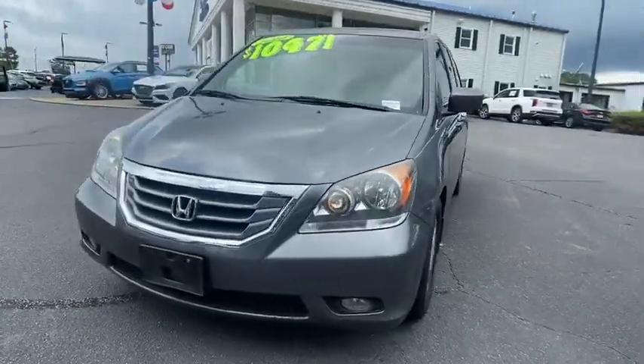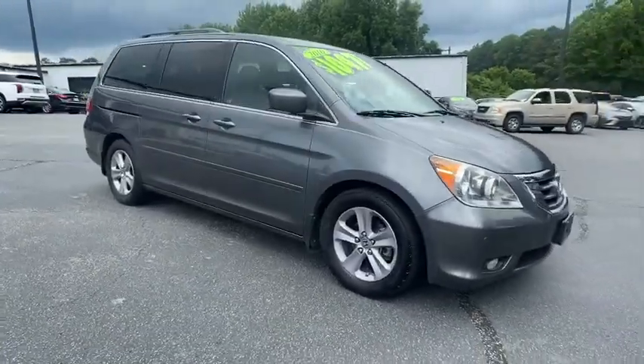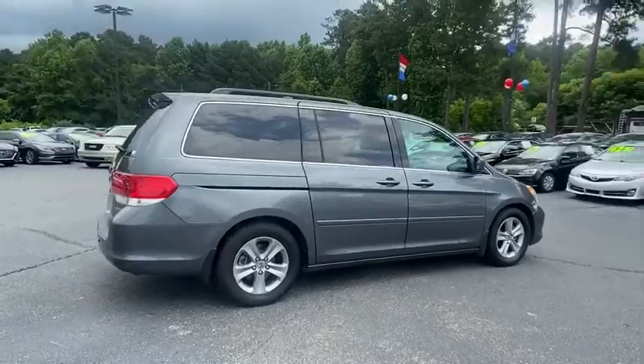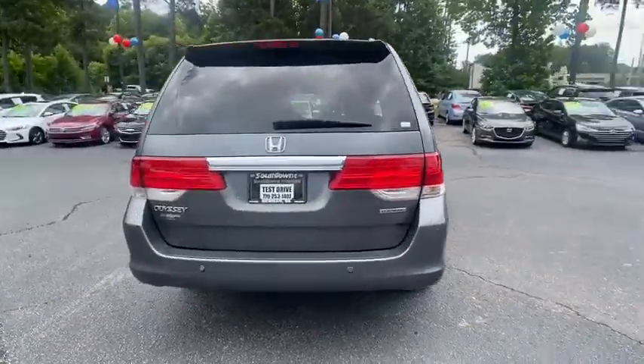We are pleased to show you the 2010 Honda Odyssey. The Honda Odyssey is a showcase of distinguished style, captivating technology, and advanced safety features — a must for all families. This vehicle has less than 100,000 miles.